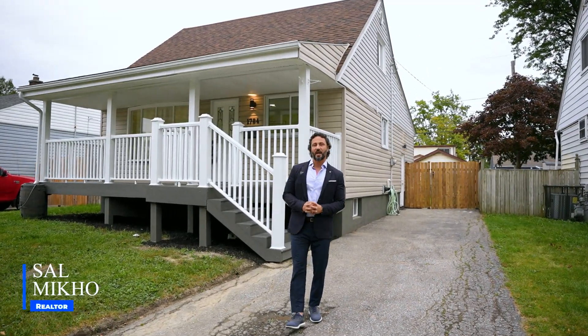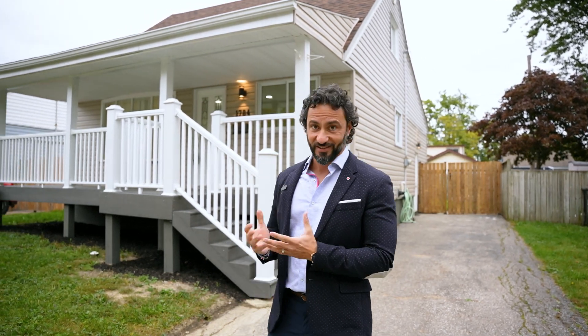Hello everyone, Sal Miko from RE-MAX Capital Diamond here at 1784 Labadee. This beautifully renovated home features three bedrooms, two bathrooms, main floor laundry. Its fully finished basement features a kitchen, laundry and a separate entrance. Take a look.